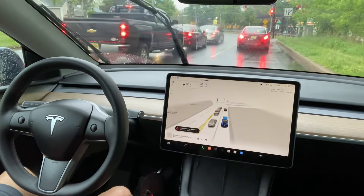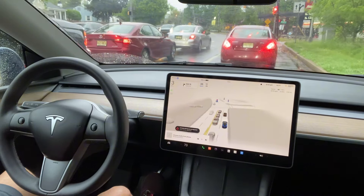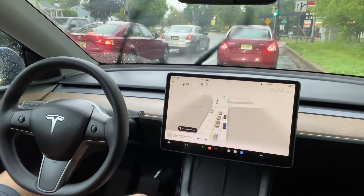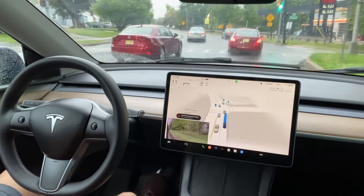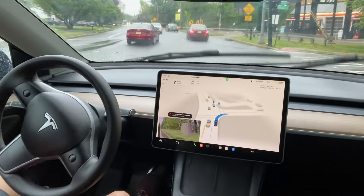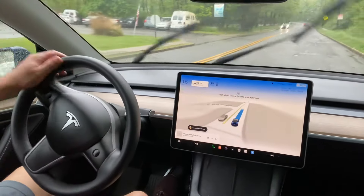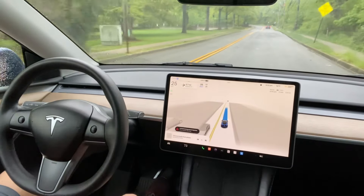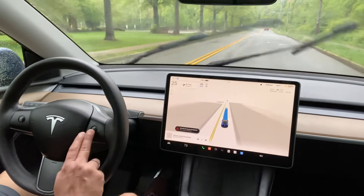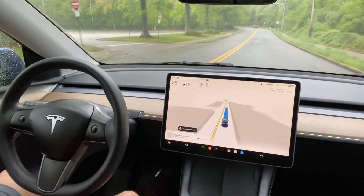There is a lot of clarity in the camera system. Even though in the video it looks a little far, there is more clarity than the previous version. There is a stop sign here and I am waiting for some time. Now it is green light and I have to go right. It has given the blinker and will take the right turn here.